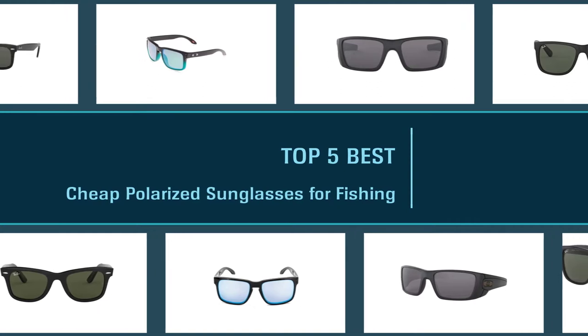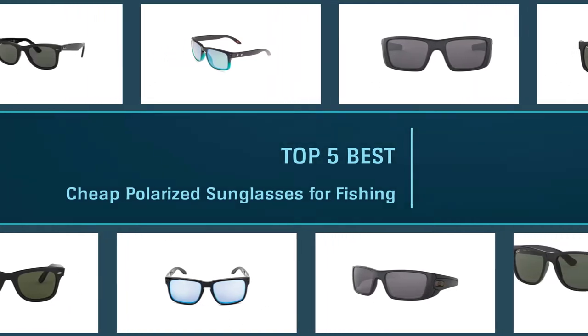Here are the five best cheap polarized sunglasses for fishing. Let's get started.